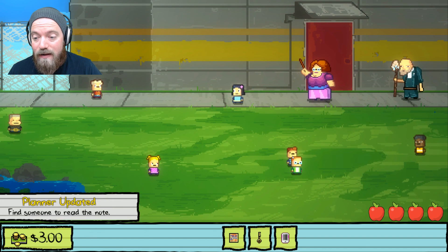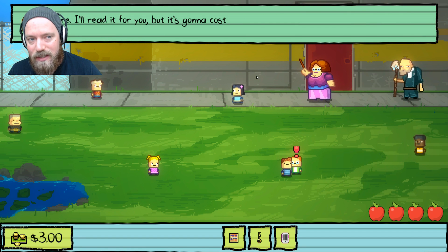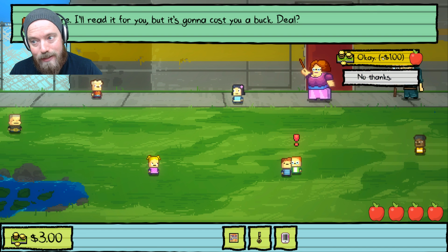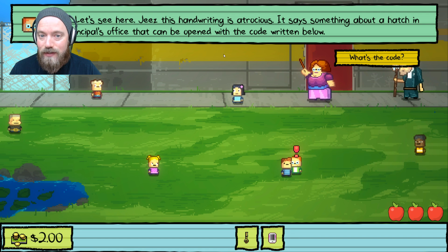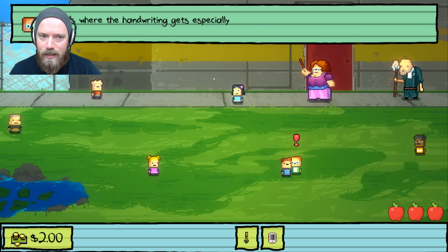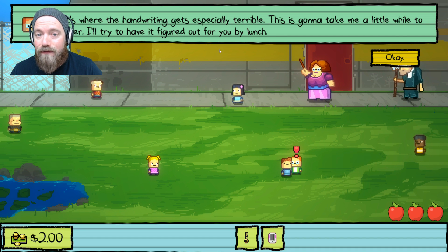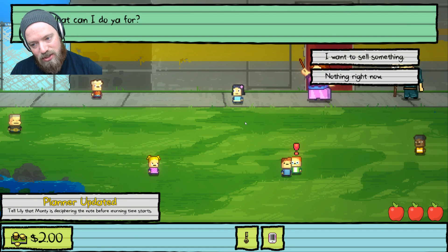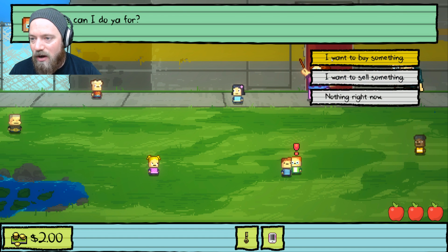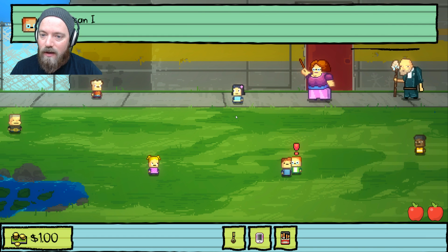Good old Monty here can read, so we're gonna talk to him. We say 'I need you to read this for me.' He says 'Sure, but it's gonna cost you a buck.' Deal. He says the handwriting is atrocious — something about a hatch in the principal's office that can be opened with a code written below. The handwriting gets terrible there, so it'll take him until lunch to decipher. We also need to make sure we buy the cigarettes — that'll be very important later.